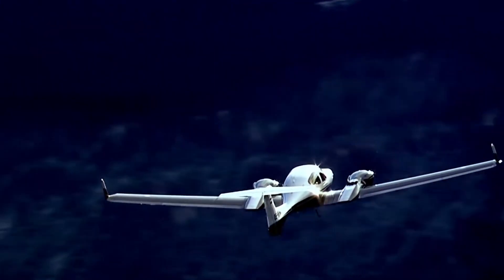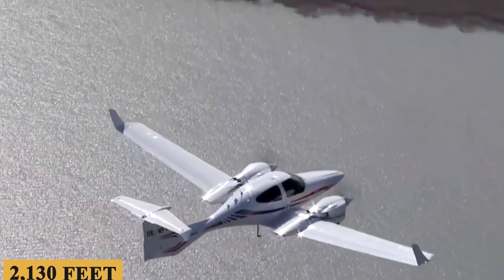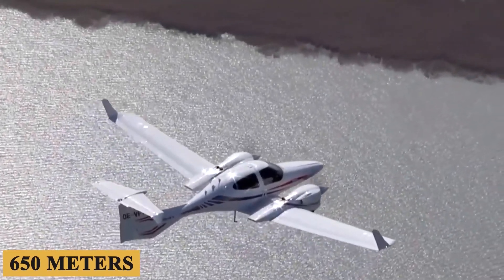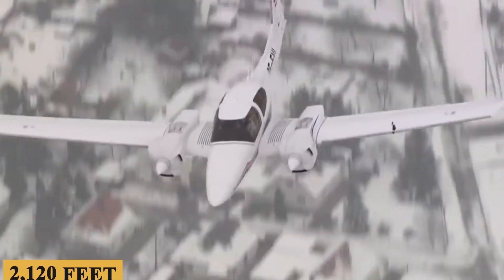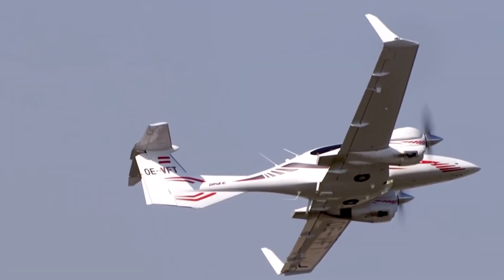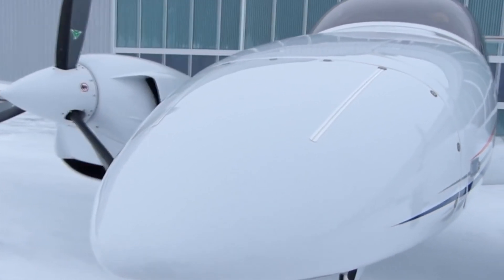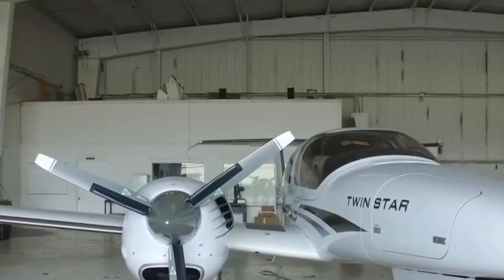The DA42NG is also capable of impressive short-field performance. It can take off from runways as short as 2,130 feet or 650 meters and land within 2,120 feet or 646 meters. This, coupled with its excellent slow-flight and stall characteristics, makes it a versatile aircraft for operations at smaller airports.